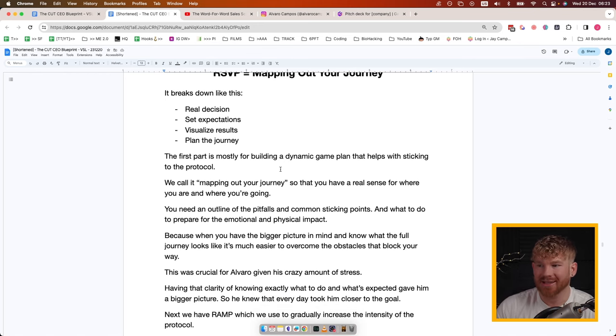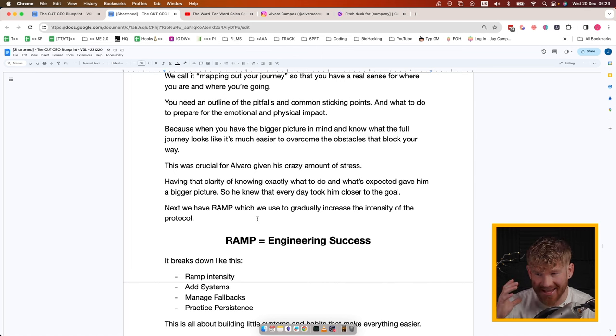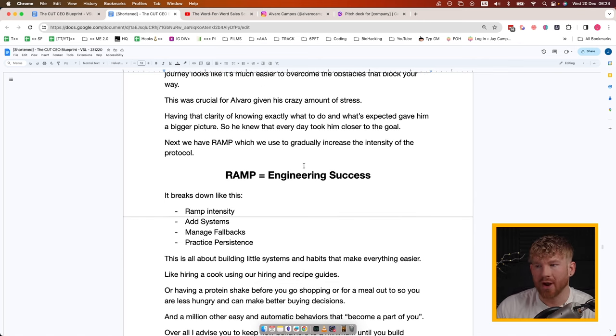The first part is building a dynamic game plan to help you stick to the protocol — mapping out your journey so you have a real sense of where you are and where you're going. You need an outline of the pitfalls, common sticking points, and what to do to prepare for the emotional and physical impact. When you have the bigger picture in mind you can see the full journey and it's much easier to overcome obstacles. This was crucial for Alvaro given his huge amount of stress — having that clarity gave him the bigger picture.